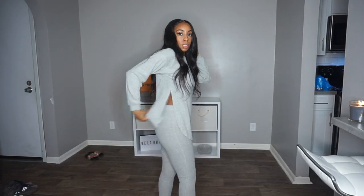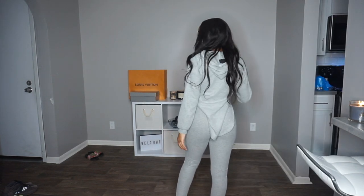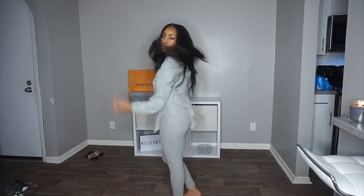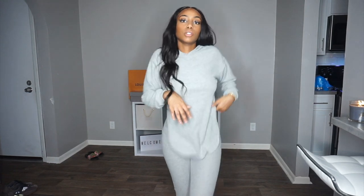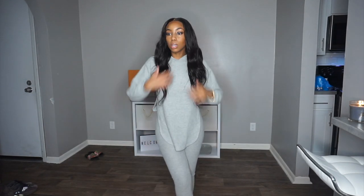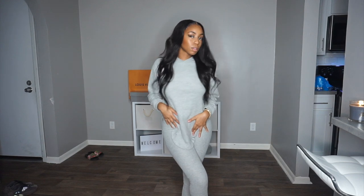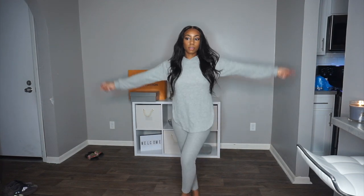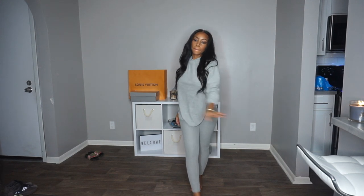Next, we have this gray set that I was just talking about. This set is very true to size — the leggings are definitely an extra small and they are very snug on me, so just get exactly what you're looking for because this is true to size. But I love this set — perfect for fall. This is perfect for fall. Very, very fall. How many times am I going to say fall? This is so cute!